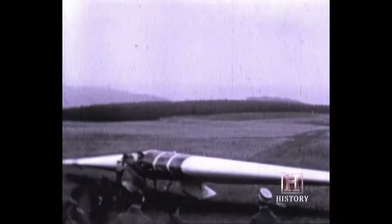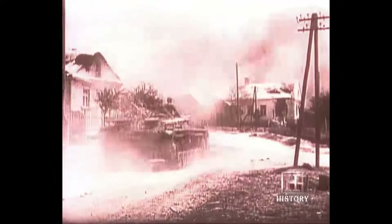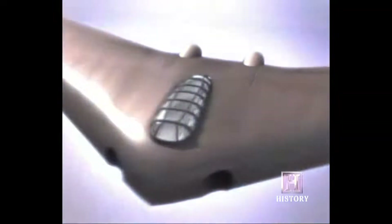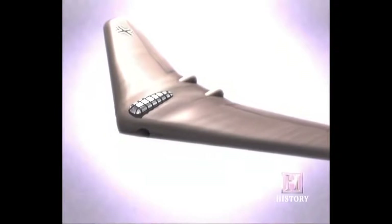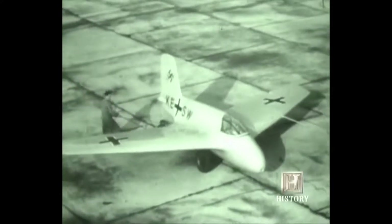It wasn't until the early 1930s that the dream became a reality when two young brothers, Reimer and Walter Horton, first began to design wings for the new Nazi regime in Germany. The Horton brothers were very interested in highly efficient gliders, and it's not such a great leap of imagination to realize that the most efficient form for any flying machine is just a pure wing. With the outbreak of World War II, another German, Alexander Lippisch, worked on his own wing design, and his ME-163 Comet crossed the 600-mile-per-hour barrier in late 1941. The potential of rocket power combined with a flying wing design could change aviation history.